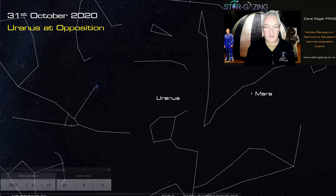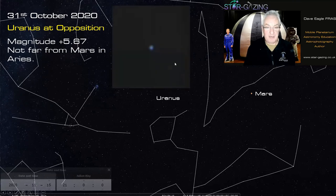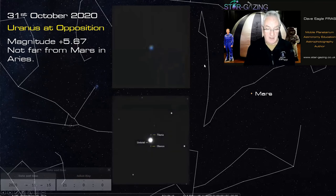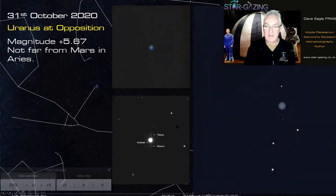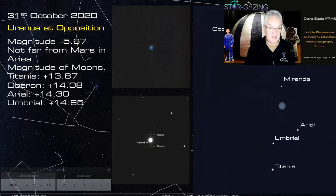Uranus was at opposition on October 31st and is still visible in the evening sky, not far from Mars in Aries. A webcam image shows its blue-green color, and a monochrome image reveals three of its moons — Umbriel, Oberon, and Titania — at magnitudes around 13.87, 14.08, and 14.3 respectively. Really quite difficult, but great fun to capture from the back garden.